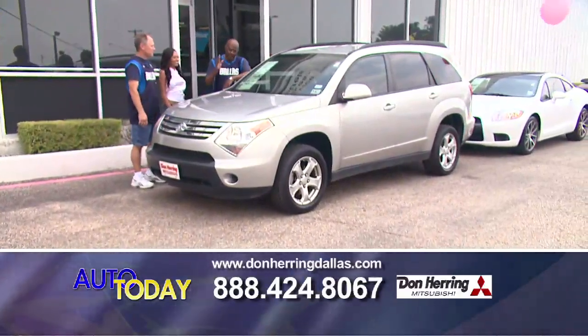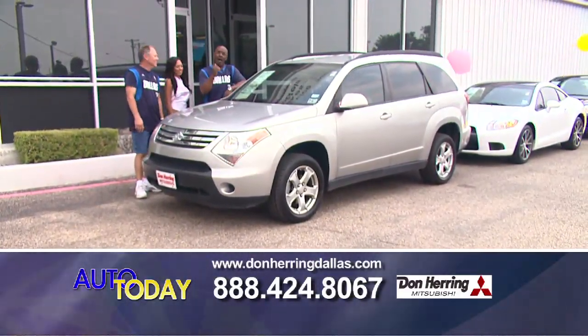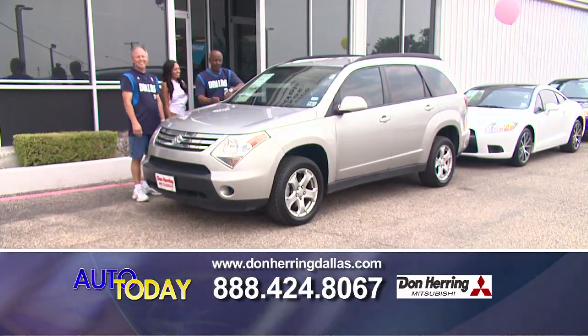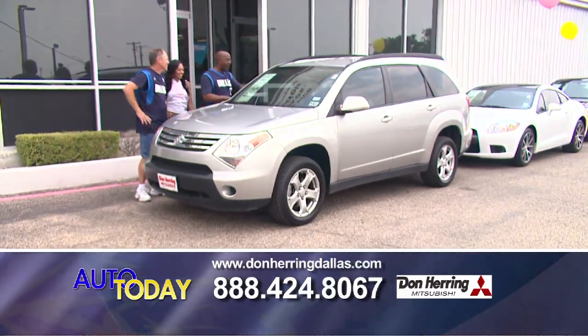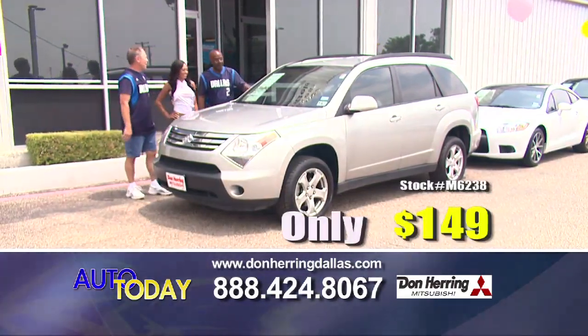If you need something to transport everybody, this is an eight-passenger '08 Suzuki XL-7. Good miles on it, got the roof rack. It's $149.